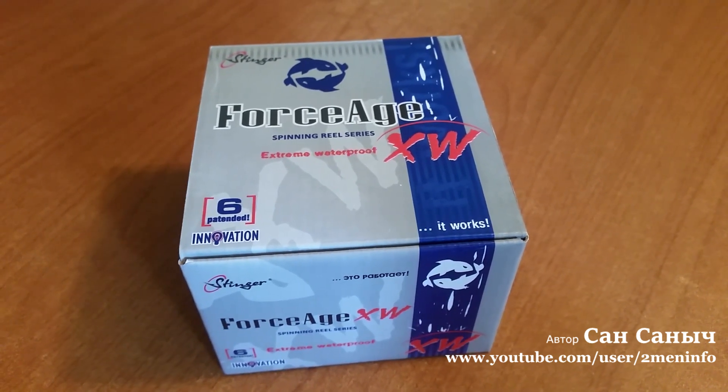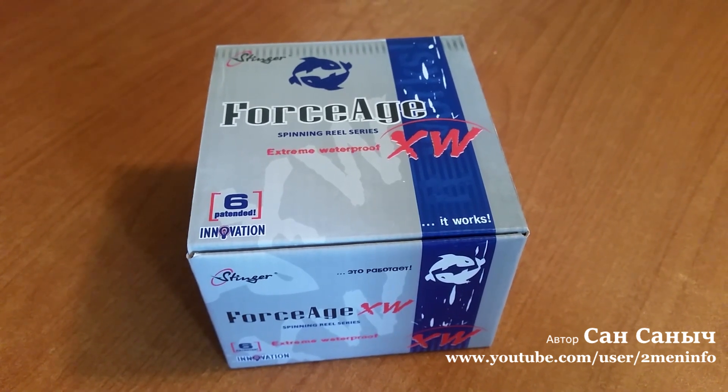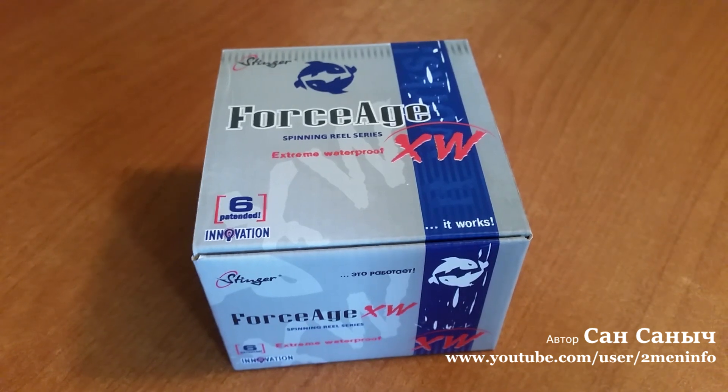Обошлась она мне дешевле 3000 рублей. Заказывал в одном из интернет-магазинов. Катушечка Forsage XV.